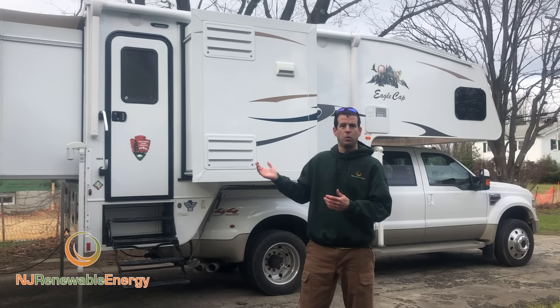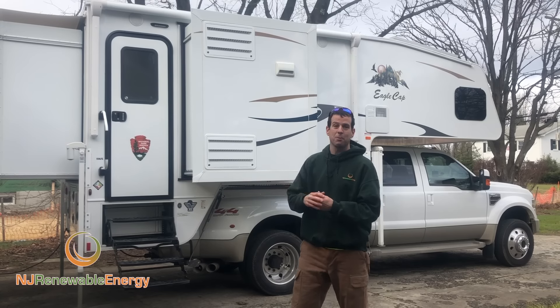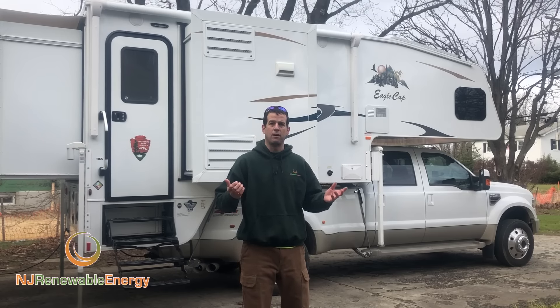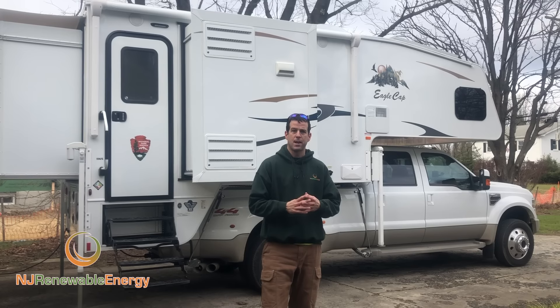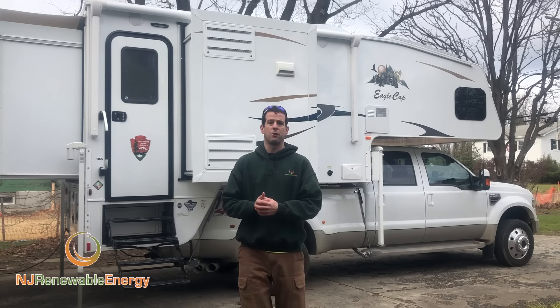We've tried to reduce our demand as much as we could, which is also why I picked the truck camper. When I'm trying to heat or cool or use energy, even though this camper is quite amazing as far as its usage of space, I don't have to heat or cool 40 feet of space. It only has one air conditioning unit. By reducing my demands up front, it's far easier to design a battery system that can handle the load.